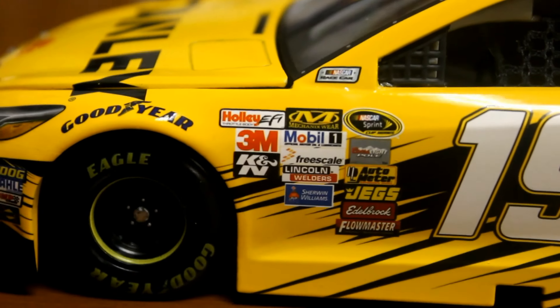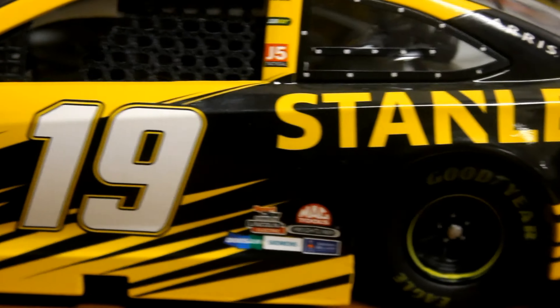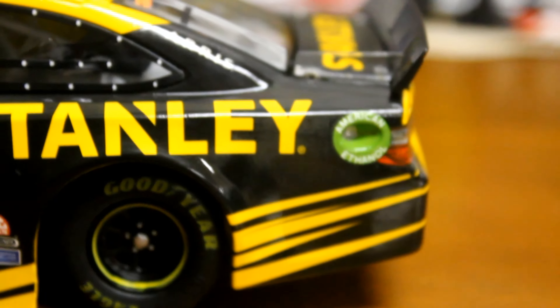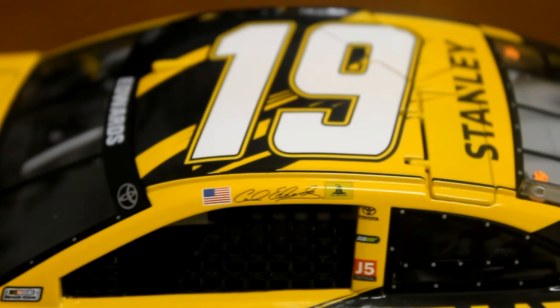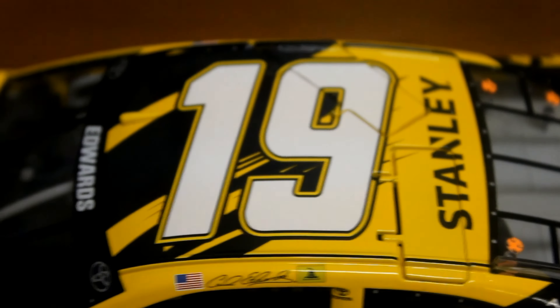And down the left side, you got Sprint Cup Series, contingency sponsors, 19, Stanley, American Ethanol ring there. Carl Edwards there on the name rail, you got the American flag and some sort of something else there — I can't really see it there on the end. 19 and Stanley.